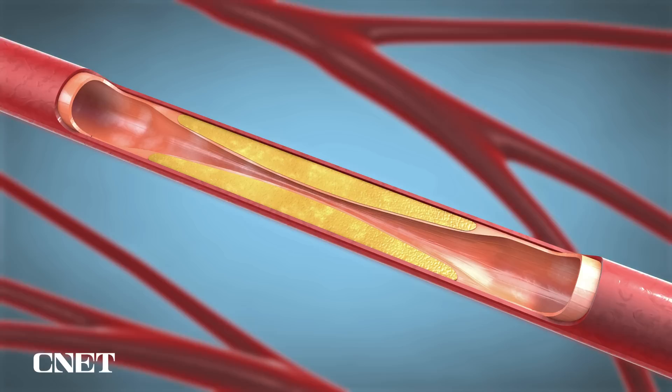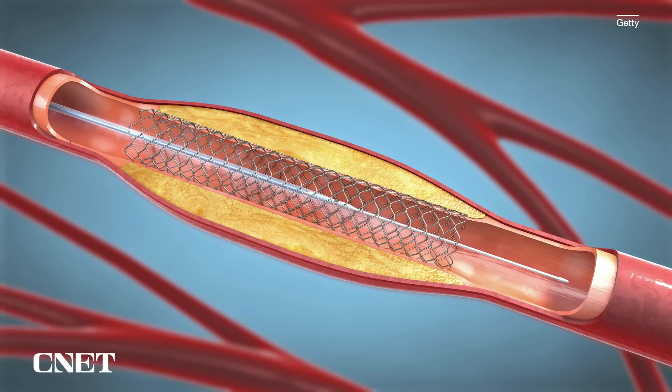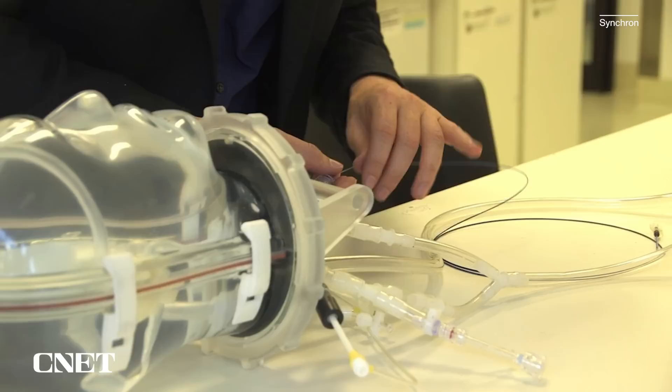Synchron is bringing electronics into the brain in a minimally invasive way, and it's going to be useful for brain-computer interfaces, for brain monitoring, for brain mapping, and for brain stimulation. Synchron says it's been able to get around the need for open brain surgery by building off of stents and catheters, pre-existing medical devices that enter the body via the blood vessels.